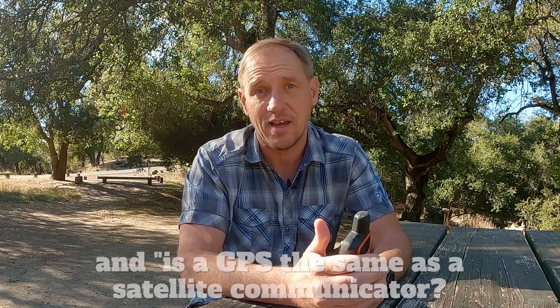Hey everyone. This is a question I get asked fairly often, so I figured I'll make a quick video in case it might be helpful to some, mainly beginners. If you are familiar with GPS and satellite communicators, this will not be probably useful for you. But the question I get is: what's the difference between a GPS and a satellite communicator?